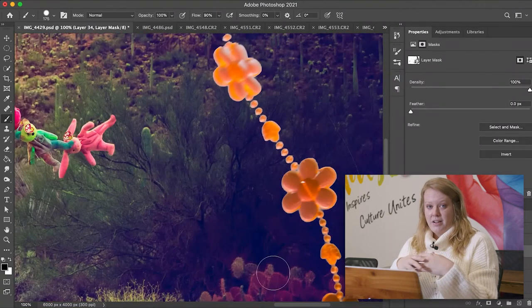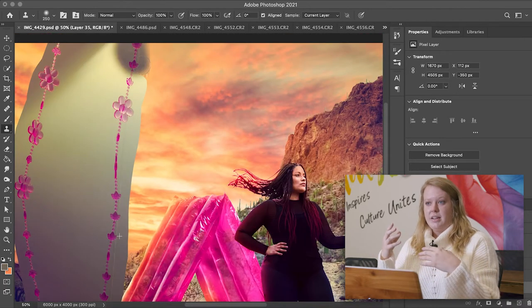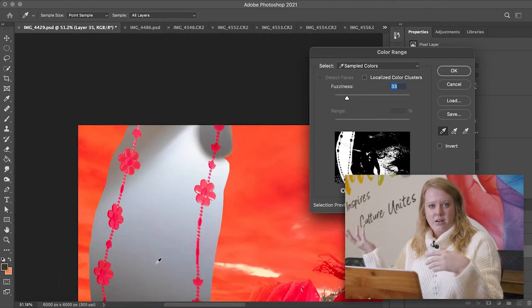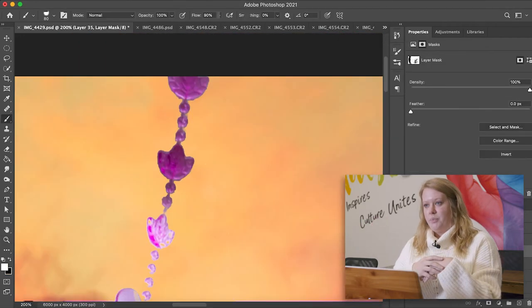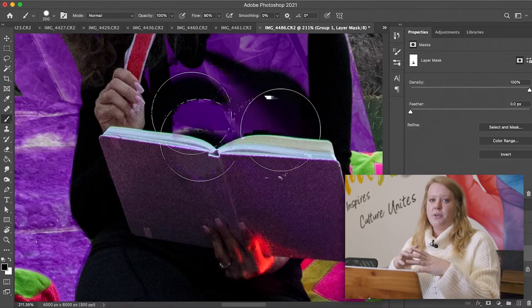Once everything is composited together, I start going in with retouching — making sure there isn't anything distracting, like a twig in the way or flyaway hairs. Anything that doesn't look intentional, because all my photos are very intentional.